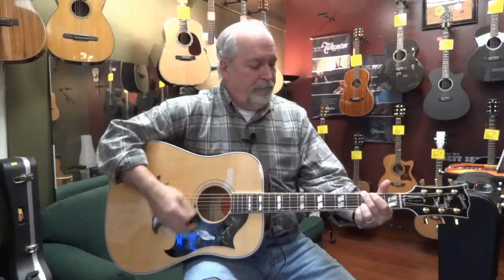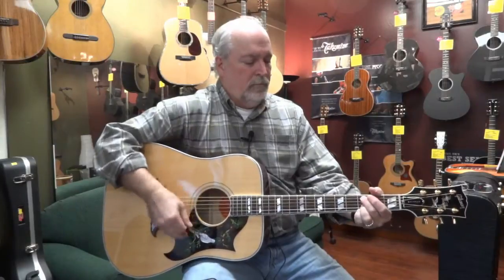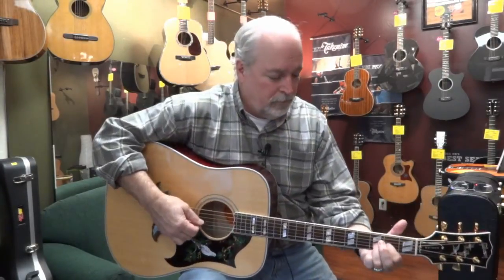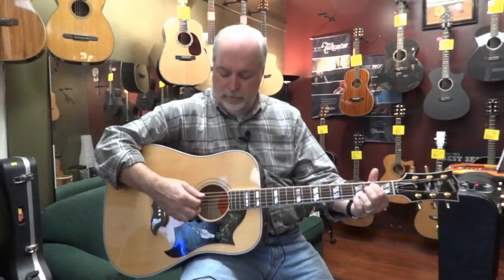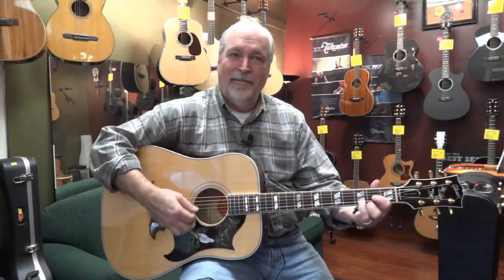Sounds great. You can strum it hard — it hangs right in there, holds up. You can play it softly. Very articulate, very defined, a lot of mid-range, a lot of bottom-end.